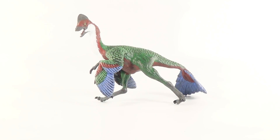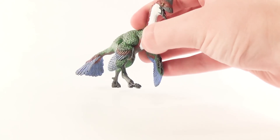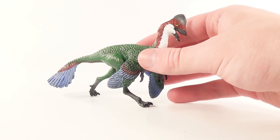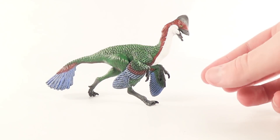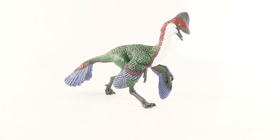Here is the brand new 2018 Safari Limited Anzu, and let me just say for first impressions — this little figure has a ton of detail packed into it, as you can see, and the colors and everything just come together and make it overall just stunning. This particular dinosaur is an interesting choice for Safari Limited to create.